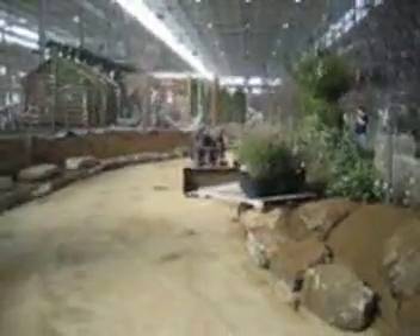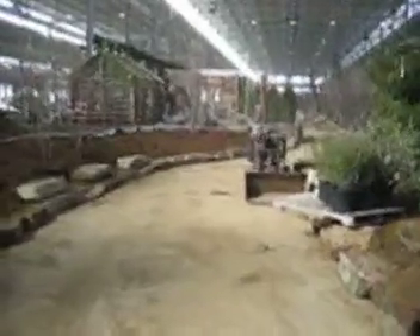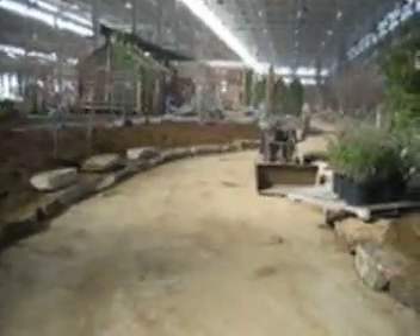Back out here at the construction process of the 52nd annual Indiana Flower and Patio Show. We are looking towards the north right now.